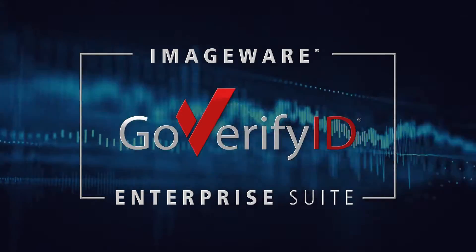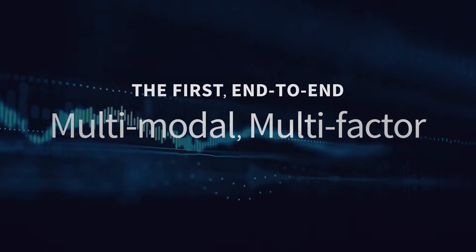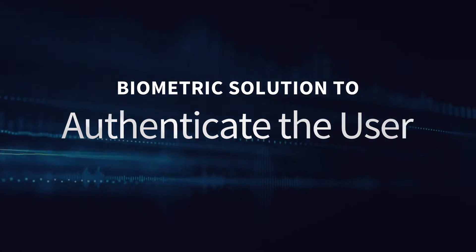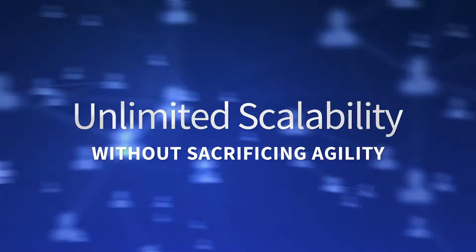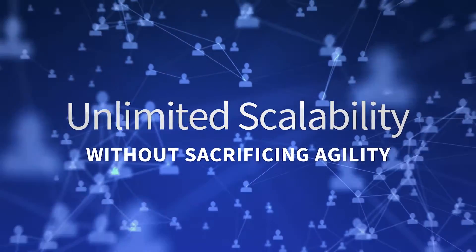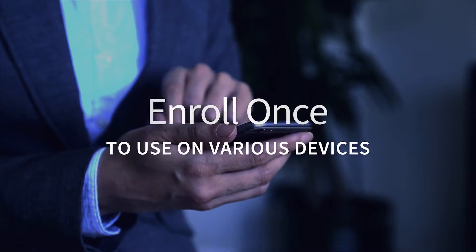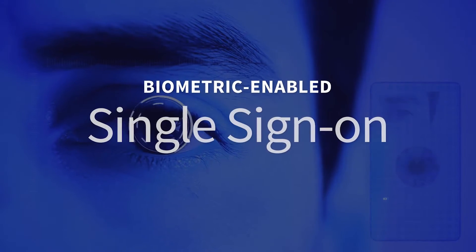ImageWare GoVerify ID Enterprise Suite — the first end-to-end, multimodal, multi-factor biometric solution to authenticate the user, providing unlimited scalability without sacrificing agility. A turnkey system that installs in an afternoon. Enroll once to use on various devices and endpoints with biometric-enabled single sign-on.